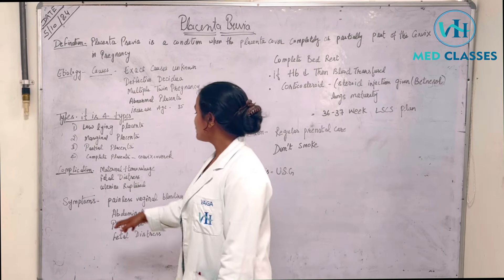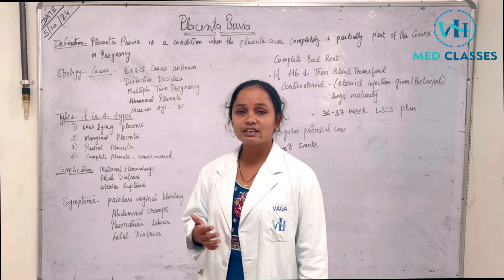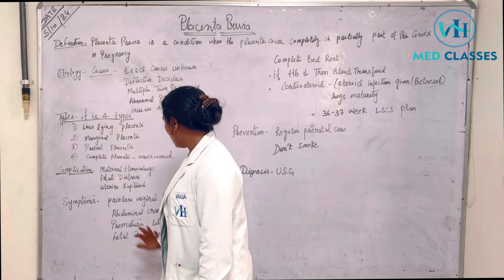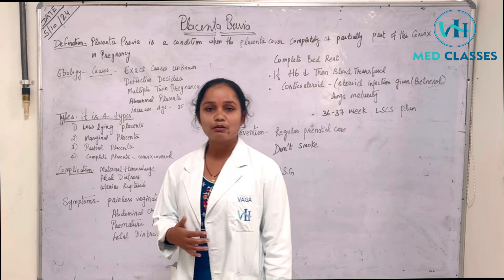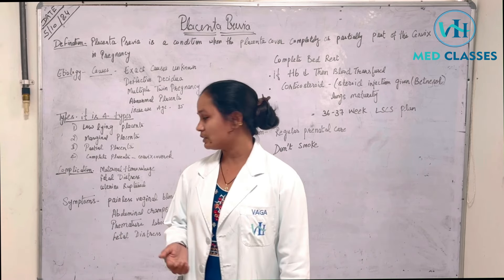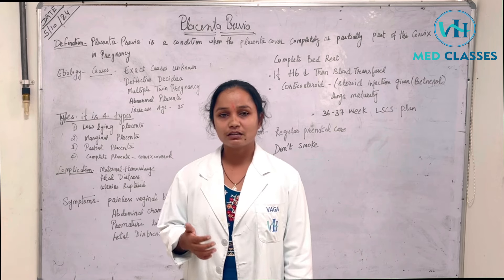What are the symptoms of placenta previa? Painless vaginal bleeding, which can be very heavy. Abdominal cramps and abdominal pain. Premature labor, premature delivery, fetal distress, and fetal complications.